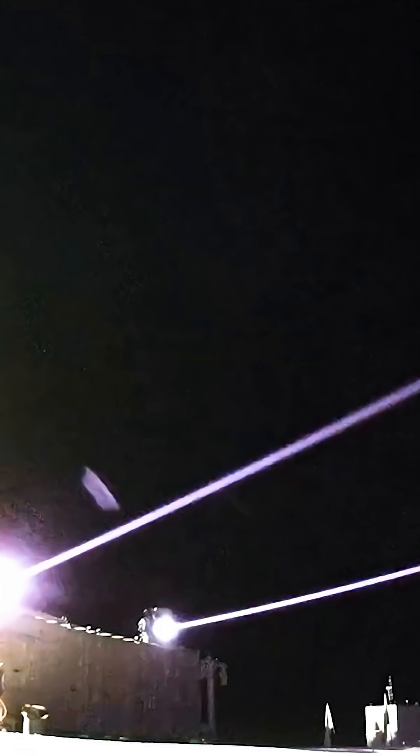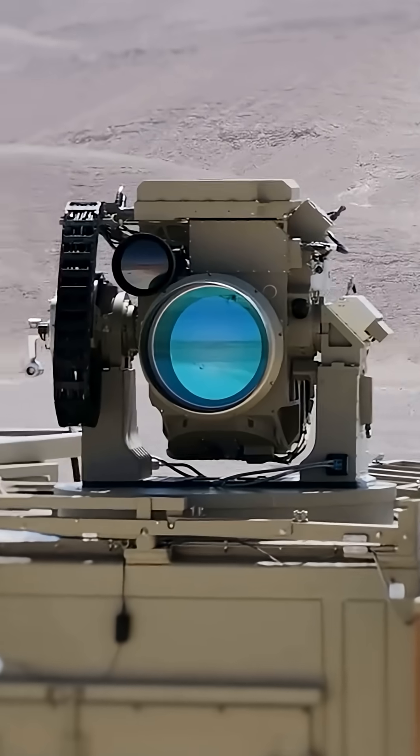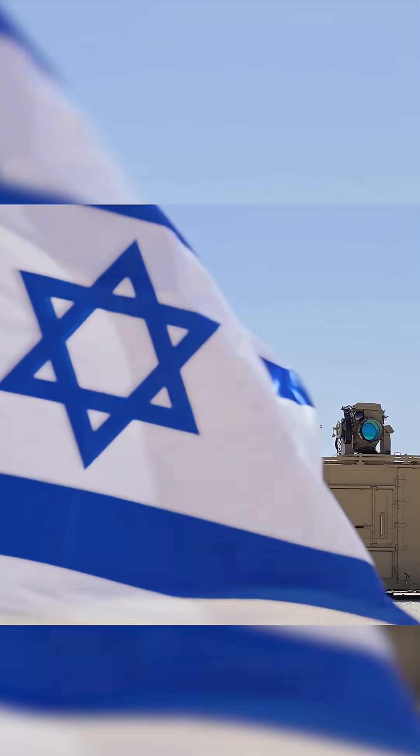Tested on the southern front against rocket barrages from Gaza, officials call Iron Beam a game-changer that preserves expensive interceptors by neutralizing cheap, short-range threats at the speed of light, completing Israel's five-layer defensive umbrella.